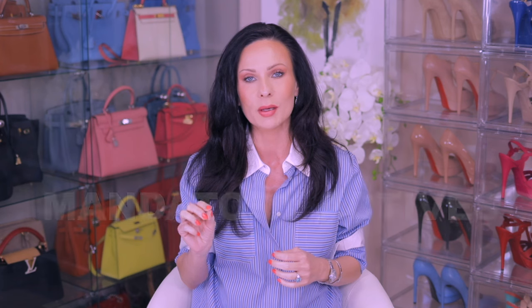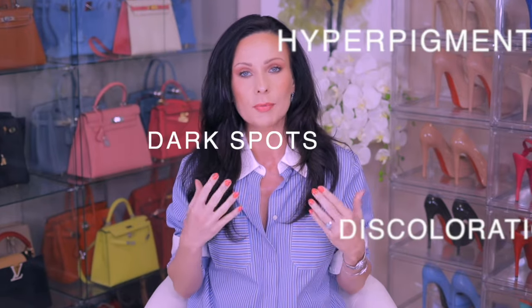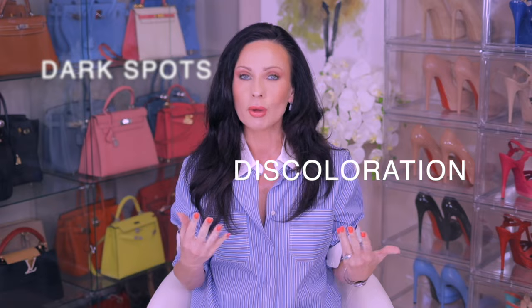Peptides are one of the three mandatory active ingredients when it comes to anti-aging. They boost collagen and elastin production, but they also help with a variety of other skin concerns: texture, hyperpigmentation, dark spots, discoloration, hydration. But not all peptides on the market are the same. Most are actually quite ineffective, and I'd even dare call them useless.